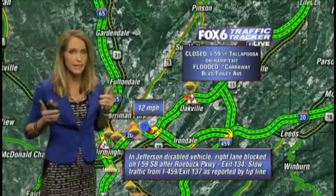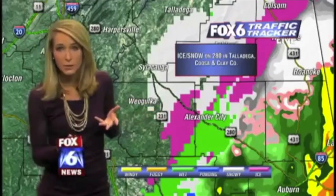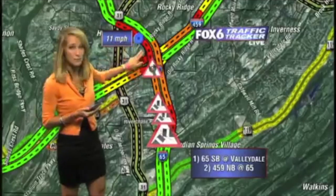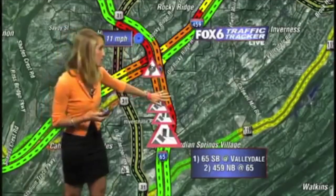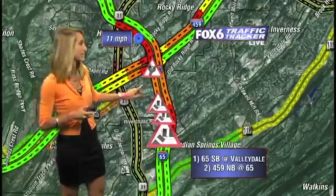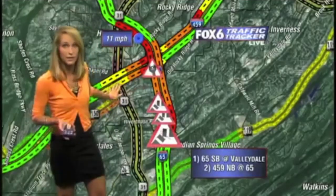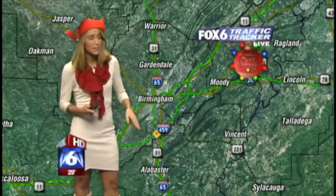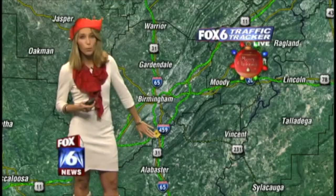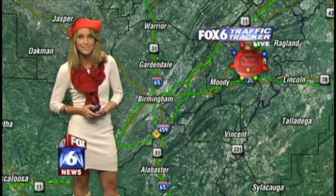Unfortunately, things have gotten much worse in the past couple of minutes. We've got quite a few new reports of issues. So if you're headed on 280, you want to be careful — this is at 11 miles per hour in the southbound lanes. We're also seeing onlooker delays in the northbound lanes. Remember, we have that disabled vehicle on 459 northbound at 65 that's causing delays on 459. There's also a report of a pothole on 459 southbound by 31 — it's in the right lane.